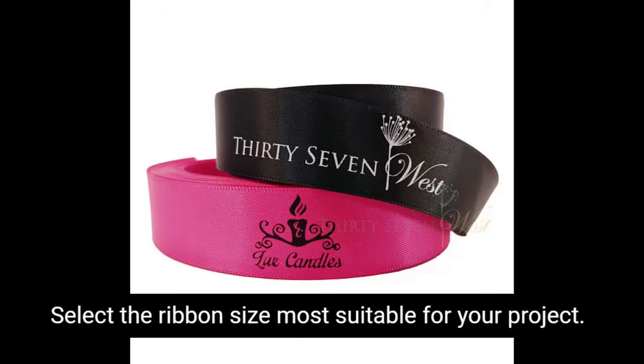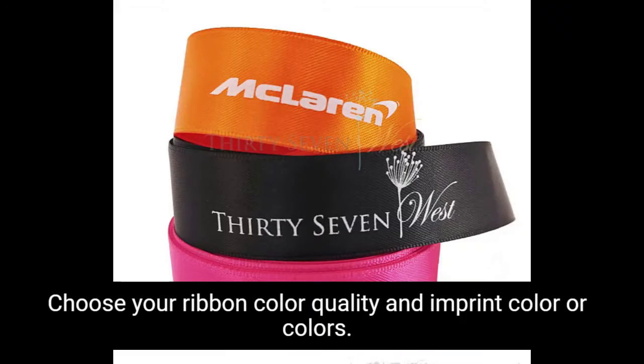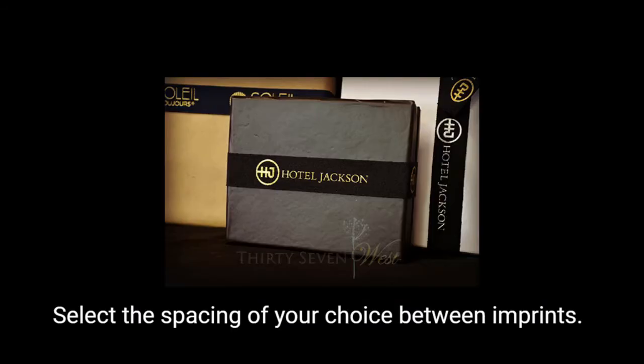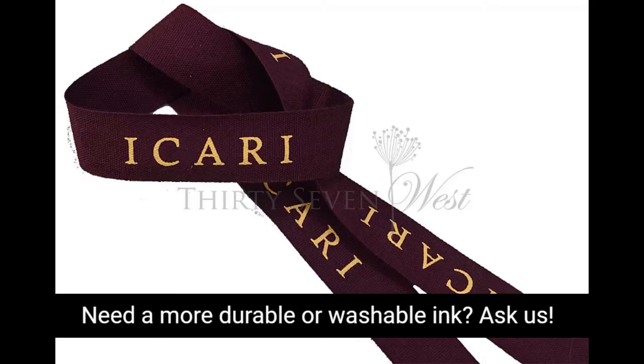Simply send us your logo. Select the ribbon size most suitable for your project. Choose your ribbon color, quality, and imprint color or colors. Select the spacing of your choice between imprints. Need a more durable or washable ink? Ask us.